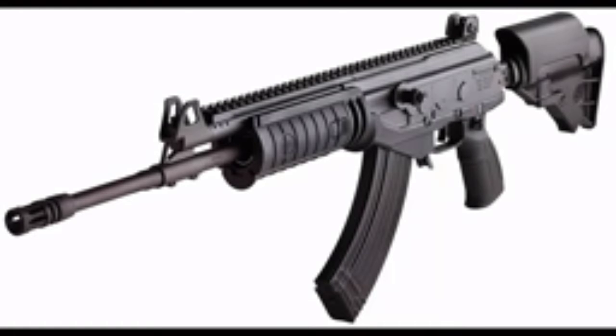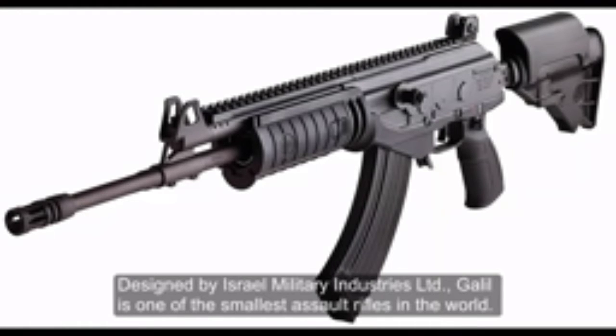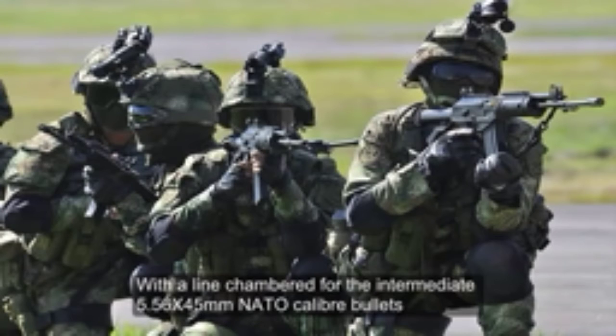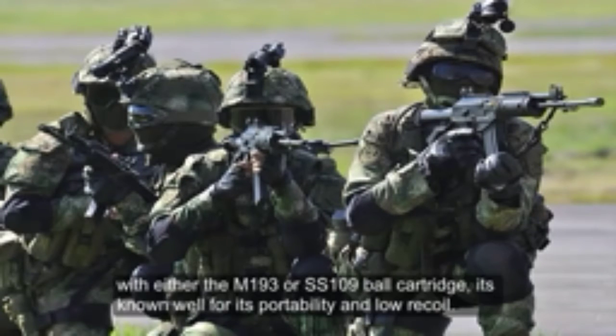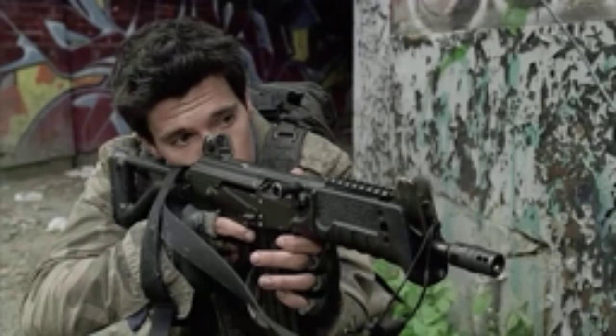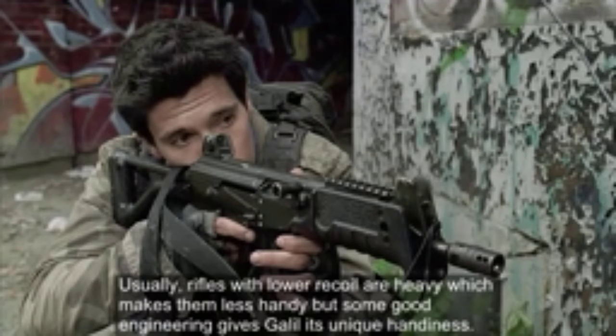Number 7: GALIL. Designed by Israel Military Industries Limited, GALIL is one of the smallest assault rifles in the world, chambered for the intermediate 5.56x45mm NATO caliber bullets with either the M193 or SS109 ball cartridge. It is well known for its portability and low recoil. Usually rifles with lower recoil are heavy, but good engineering gives GALIL its unique handiness.